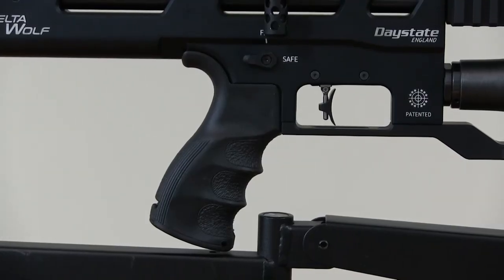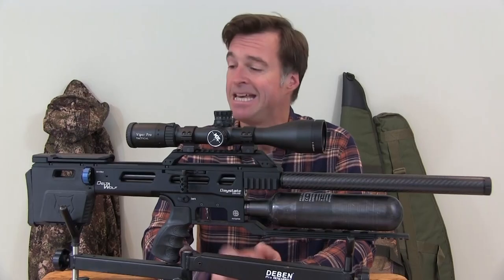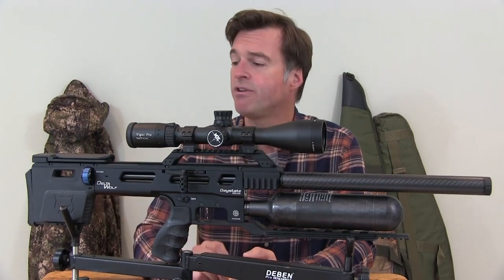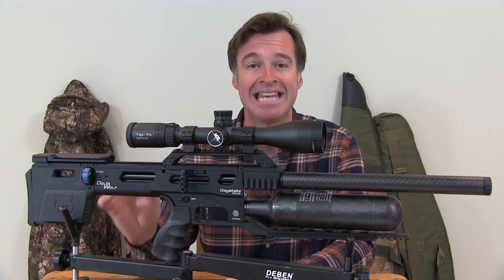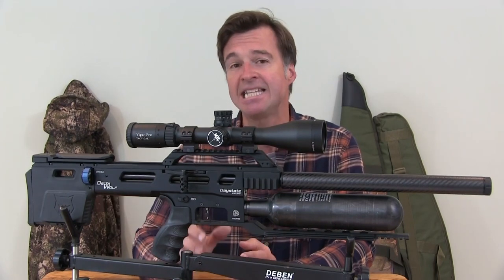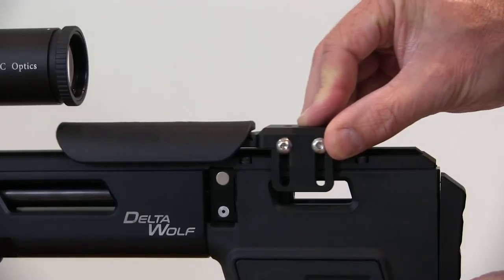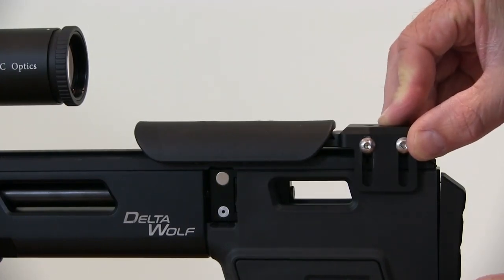Excellent trigger access comes courtesy of an AR-style pistol grip which can easily be swapped out for a different design should you want to change it. The cheek piece has a nice comfortable curved face. The one on the review gun is on a PRS riser, which is another really handy accessory. It can easily be swapped from left to right and sits on the same rail as the scope rail, giving you a really useful degree of adjustment forwards and backwards.